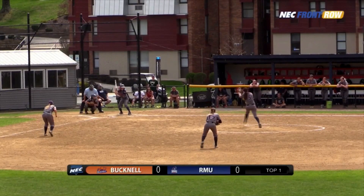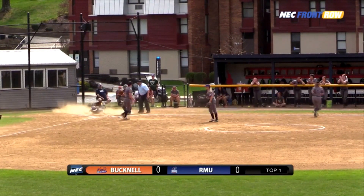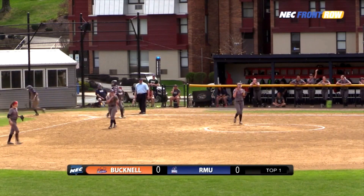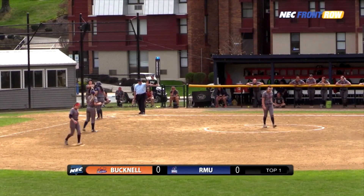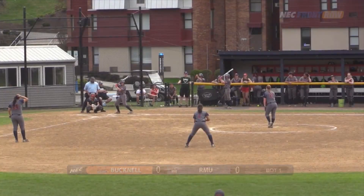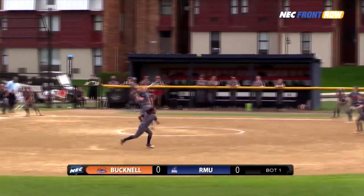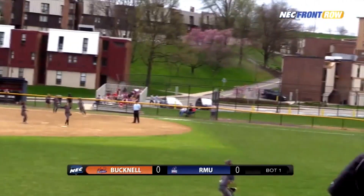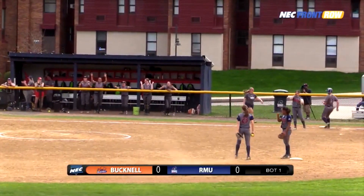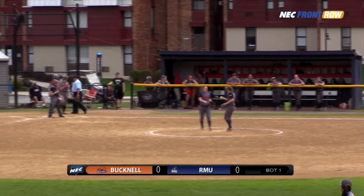One out here in a scoreless ball game, with Robert Morris losing the first game 8-0. A bunt is laid down and the Colonials will come home with it. A nice job by Riggle to underhand it to catcher Eisenberg, and Eisenberg gets a nice tag down to get the out at home plate. The field is trying to get their first lead of the day, and Higgins ropes this one into right center field to sail past the center fielder, scooped up by the right fielder, and the Colonials will bring two runs home on the RBI single for Higgins.